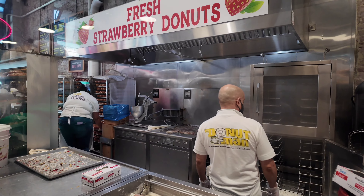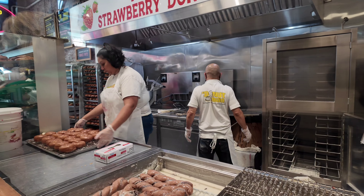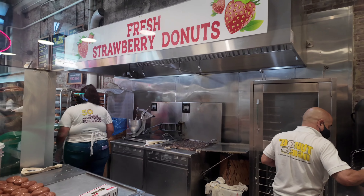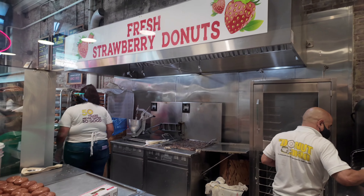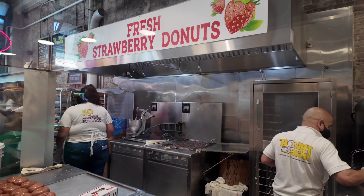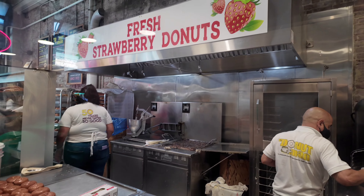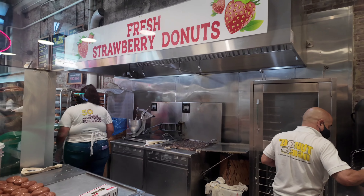This donut place is off the chain. They have fresh strawberry donuts — everybody was standing in line to get them. They're in season right now. They also have a peach donut in season, but they're most famous for their fresh strawberry donuts. So if you're ever at Grand Central Market, it's worth standing in line. These people take their job very seriously — they worked so hard getting these donuts out to everybody.